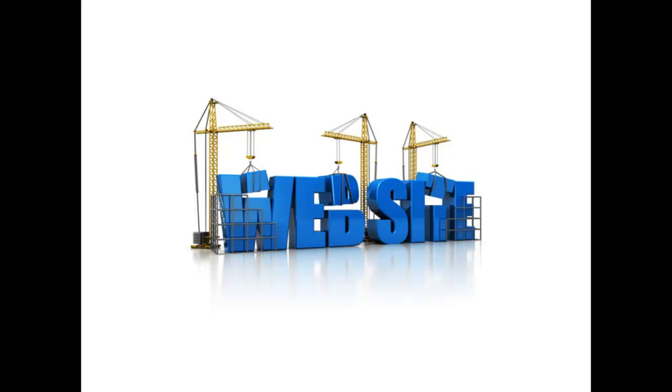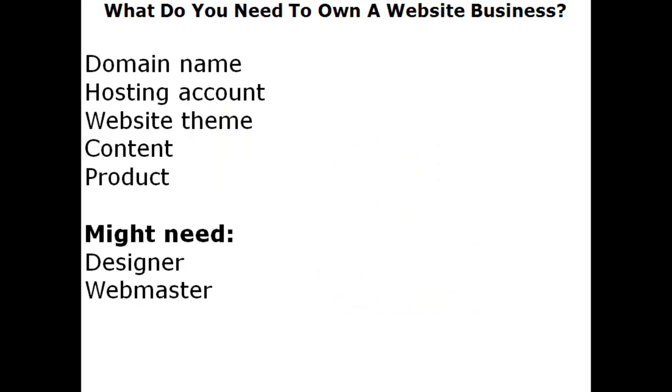What do you need to own a website business? Let's go through the things you have to have in place before you can get a website up. First, you're going to need a domain name. A domain name is just the business name — it's like the name above your shop, your office, or your warehouse in the offline world. On the internet, it's called a domain name, and it's something you have to have.